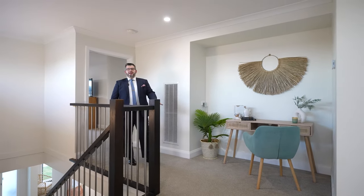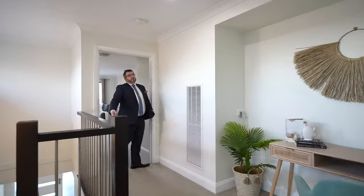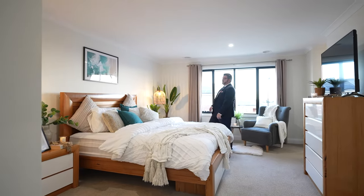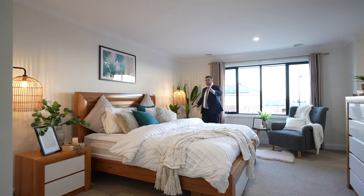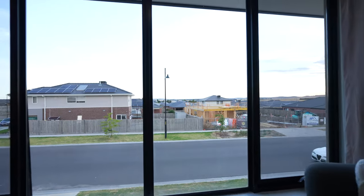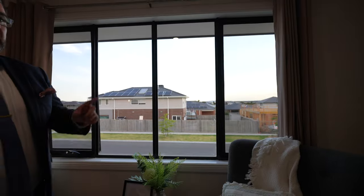Now for the master bedroom — all the bedrooms are king-sized, but this one is double king because it's huge. Have a look at the size of this room: big king bed, big space on either side, loads of natural light, and upstairs you get a nice view of all the back paddocks backing onto Mandalay Circuit — beautiful views.